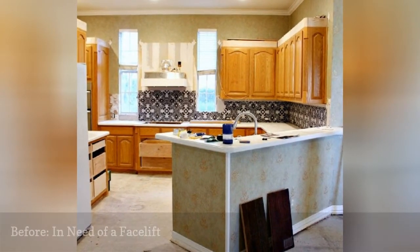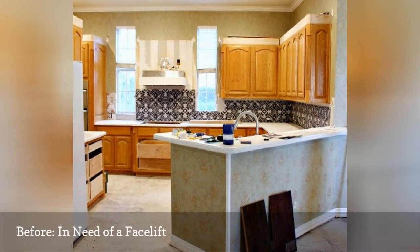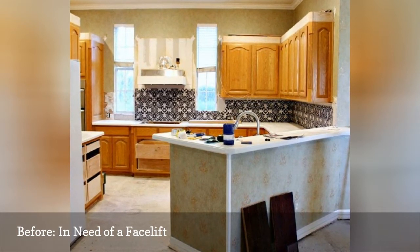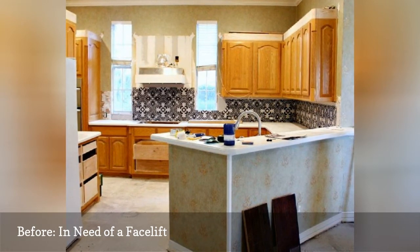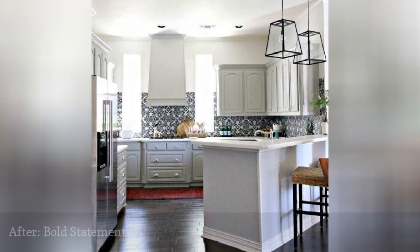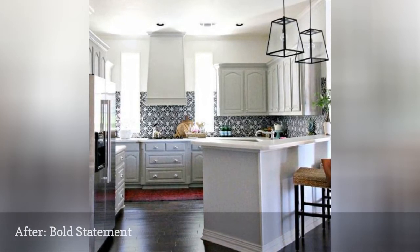Cassie of High Sugar Plum wanted to make mostly cosmetic changes in her functional kitchen. She didn't remodel, but instead refaced and retread her current kitchen. The star of this makeover is the statement tile — Merola 20's classic 7¾-inch by 7¾-inch ceramic tile. She kept the island and cabinets and refreshed them with several coats of brightly colored paint.